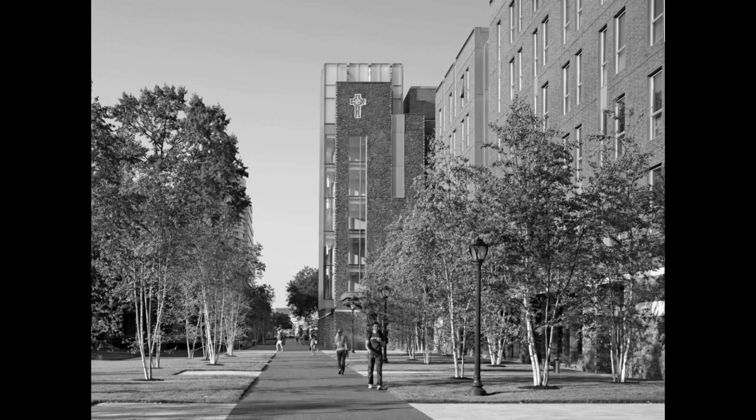When we interviewed residents of the new dorms along the western edge of the Rose Hill campus in 2016, none of them knew that they were living on the roadbed of Fordham's Forgotten Railway.